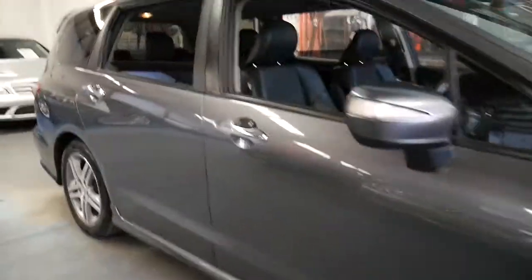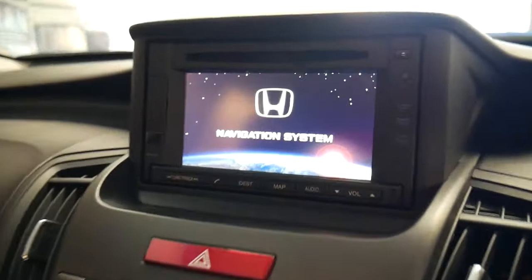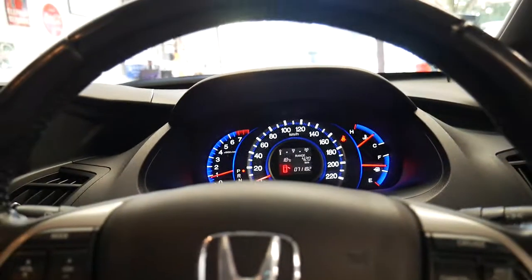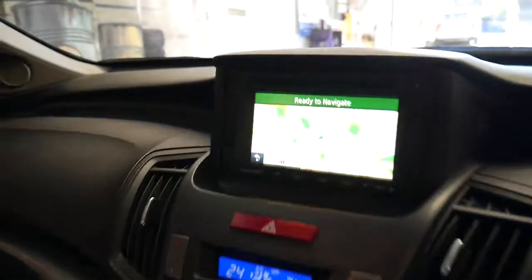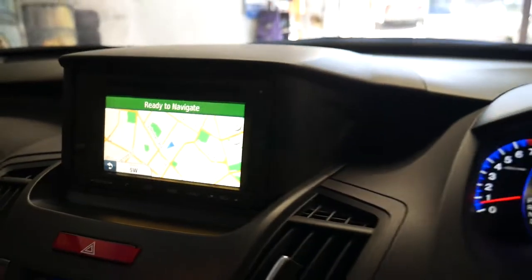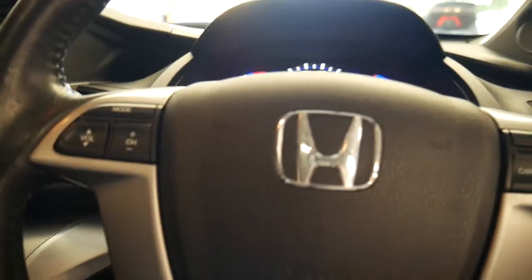I'll just start it up for you. There's the navigation system. There's the reverse camera and the parking sensors, as you would have heard. Look at that — it says the average fuel consumption is 7.5 litres per 100 kilometres. That's incredible.